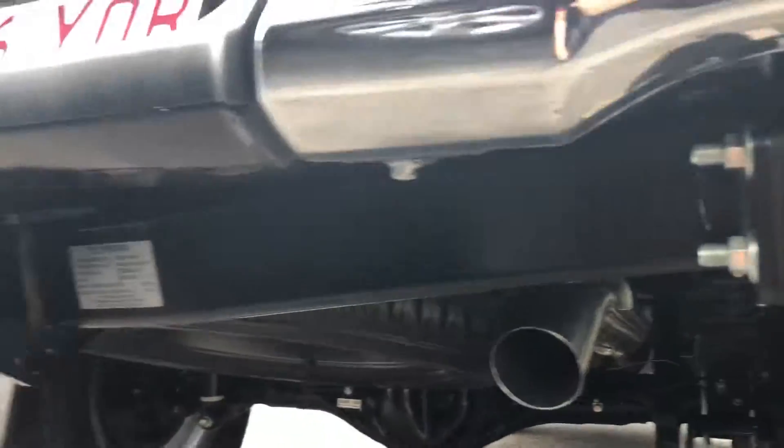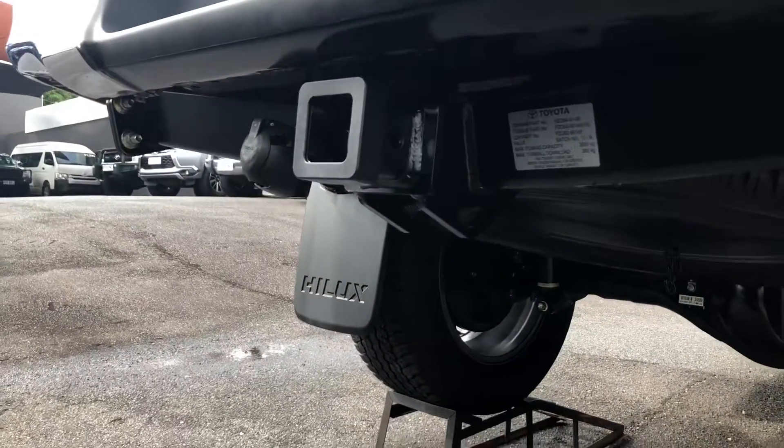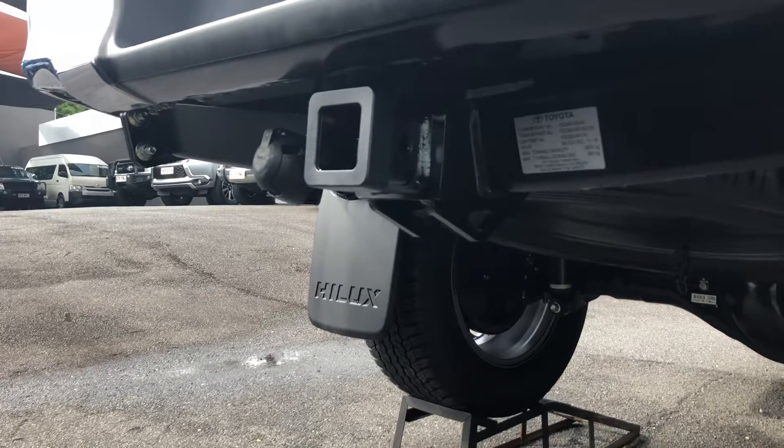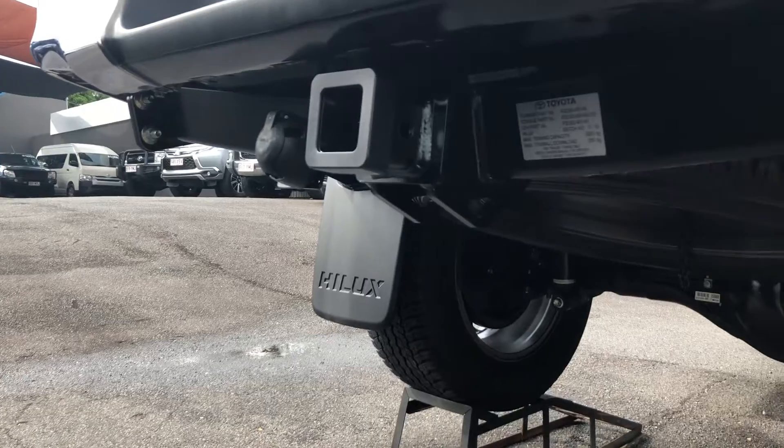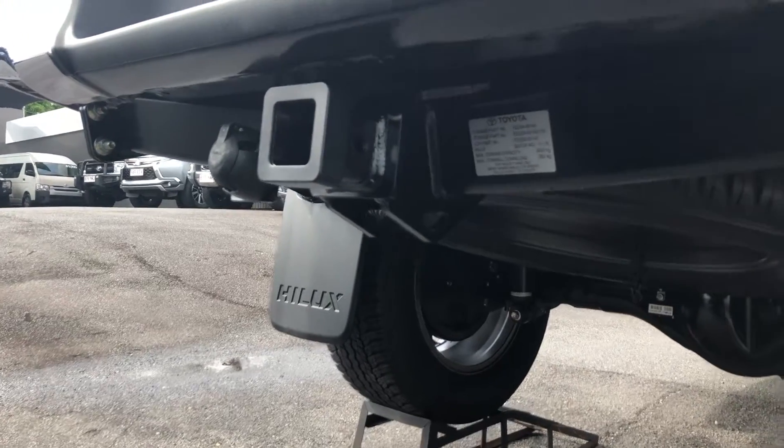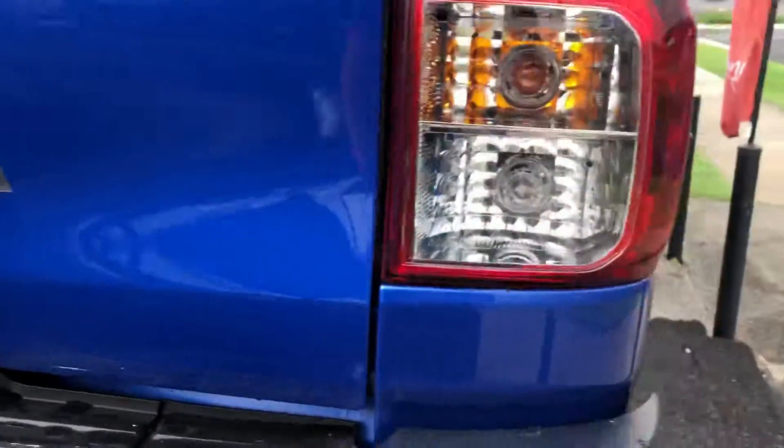That's the tow bar mate. The tow ball itself is just one part of it — there's about six different parts of the tow bar assembly, but that doesn't look like it's actually here.